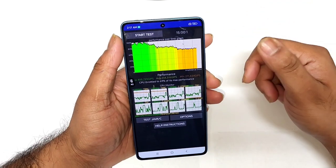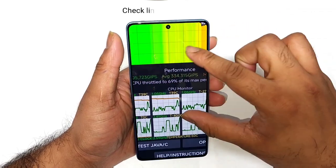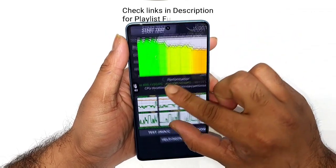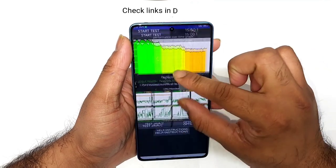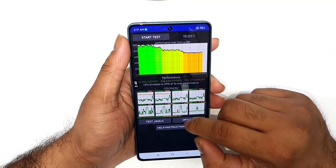So finally friends, this is how the graph looks after using the high performance mode. The temperature increased up to 40 degrees Celsius and the CPU throttled up to 69%. Without using high performance mode these are the graphs, and with high performance mode these are the graphs.